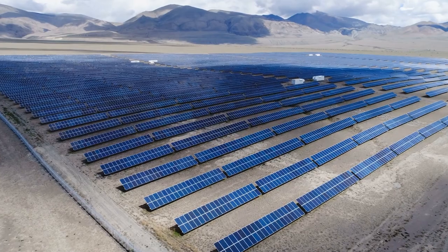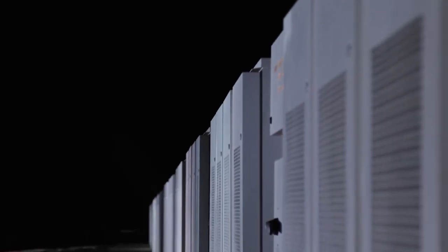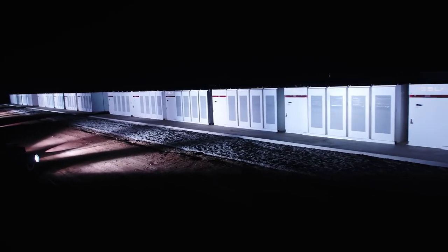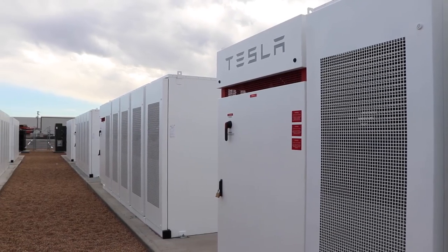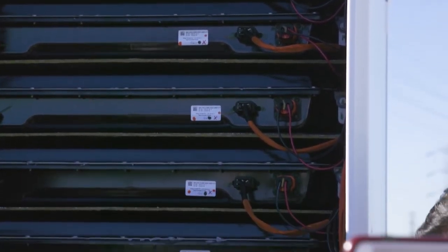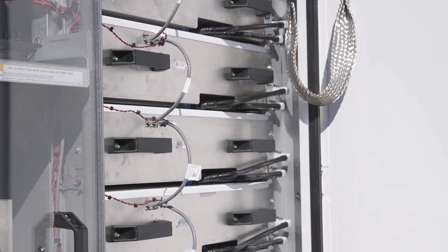There are other large-scale storage solutions on the market that can already meet these wattage demands. However, the Megapack requires 40% less space, is made up of 10 times fewer parts, and can be installed 10 times faster than its closest competitors. The Megapack is also a completely enclosed plug-and-play unit, meaning that the battery modules, inverters, heat management systems, wiring, and all other components are neatly tucked away into the container-sized box.